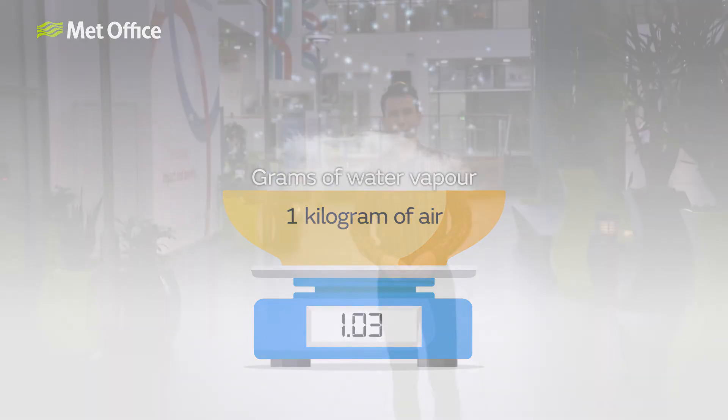How high the dew point needs to be for it to feel oppressively humid is subjective. It will depend on lots of different factors, including the kind of climate you're used to. For example, if you're used to the climate of the UK, anything higher than a dew point of 15 Celsius may make you sweat. And how high does the dew point need to be for a bad hair day? Well, we'll let you be the judge of that.